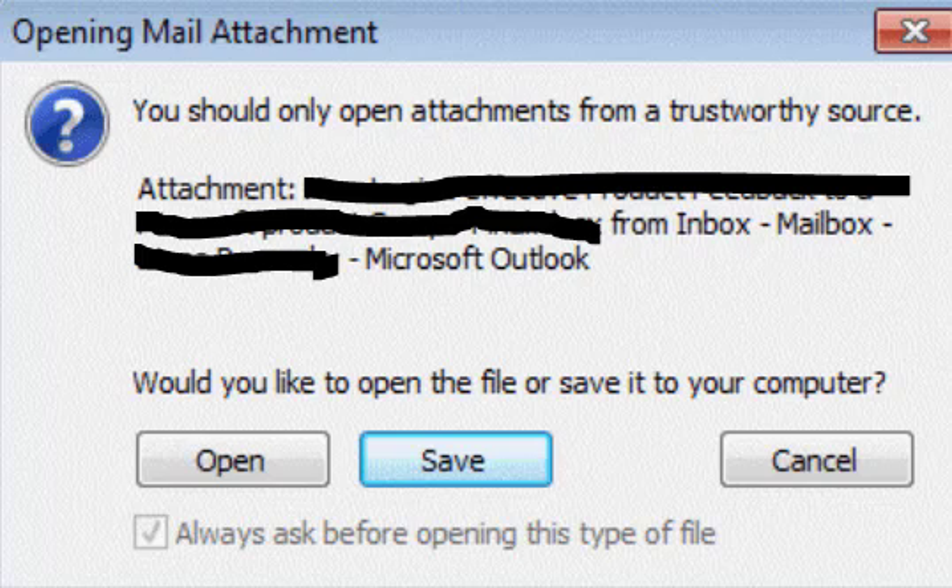Once you're in as administrator or elevated, open the attachment and uncheck 'always ask before opening this type of file,' then close out of Outlook and reopen it — and you won't get prompted with that prompt anymore.